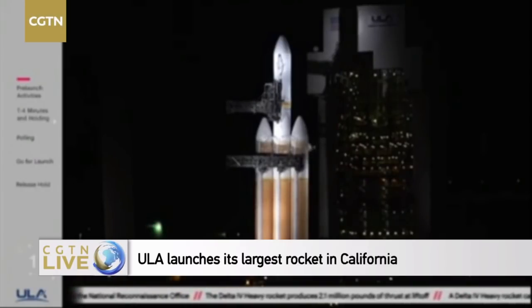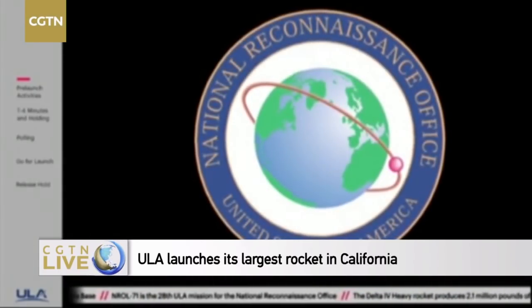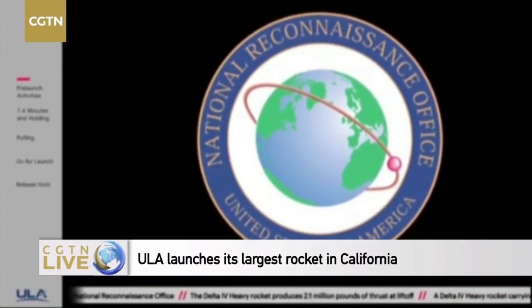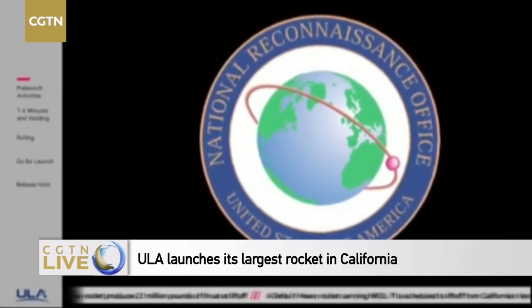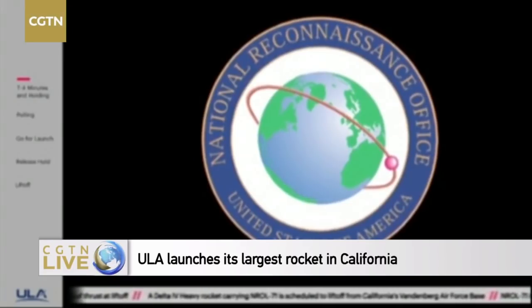The NRO is a joint organization engaged in the research and development, acquisition, launch, and operation of innovative overhead reconnaissance systems necessary to meet the needs of the intelligence community and the Department of Defense. The NRO is recognized for its innovative intelligence collection systems that are used to develop highly accurate military targeting data, support international peacekeeping, humanitarian relief operations, and to assess natural disasters.